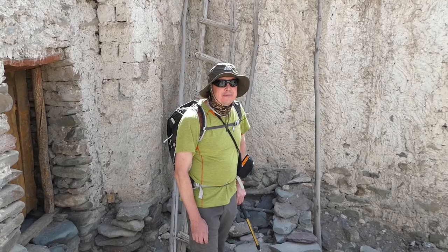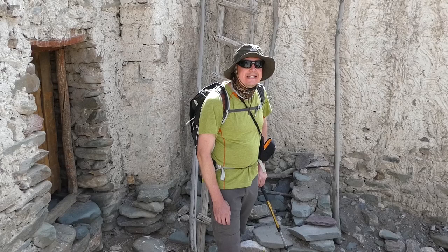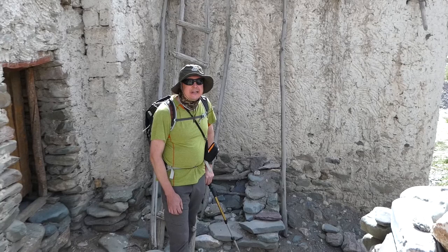150 inhabitants. A little school with five people. As you can see, lots of Buddhist prayer wheels, walls, prayer flags, stupas, etc. A very holy place.